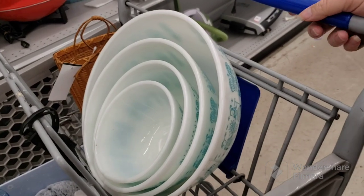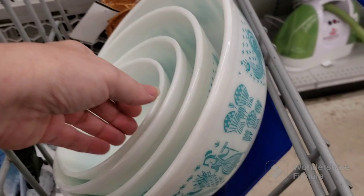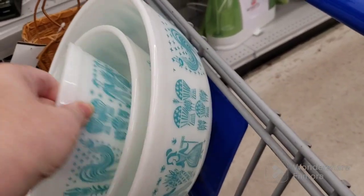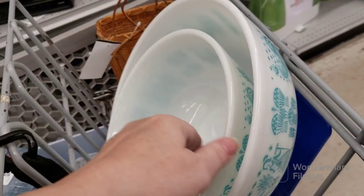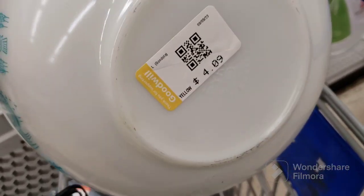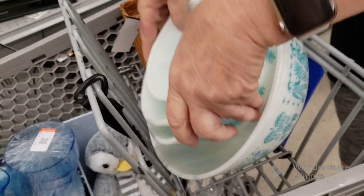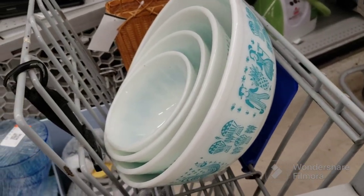This is Denise, a friend I made who has a booth in my antique mall. She just got these Pyrex ones they just put out. The small one's $1.39, next is $2.09. Is this the Amish Butterprint? Yes it is. $3.09 and $4.09. They're in stupendous shape! And what does that set retail for? $350. So she got a score on that Pyrex, guys. That's great — big score right now!